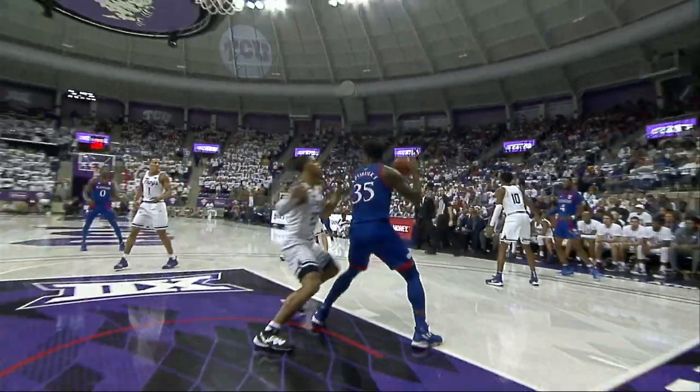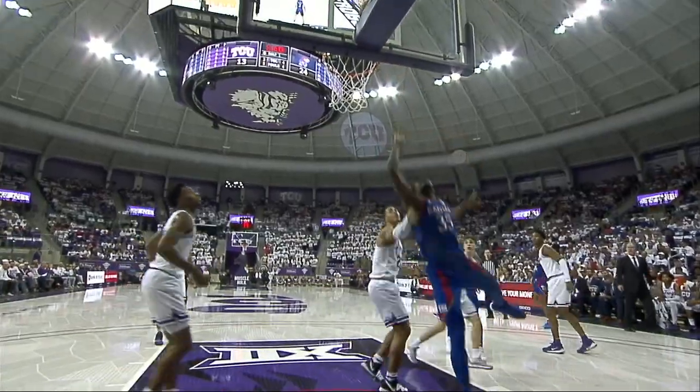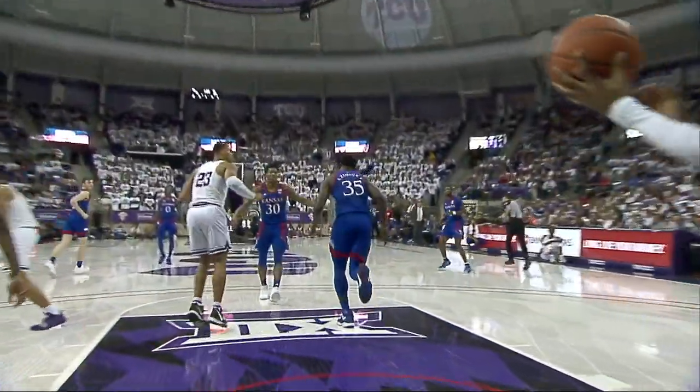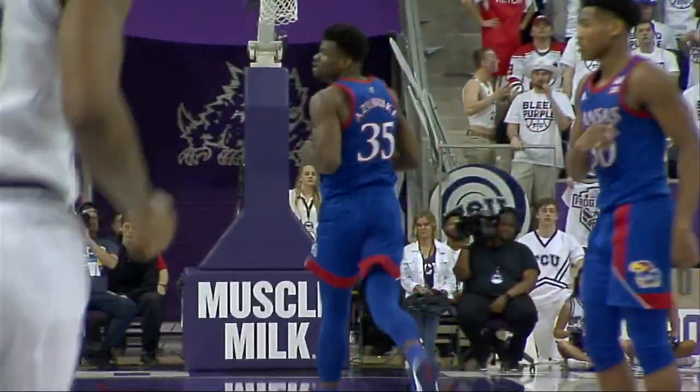Take a look. Watch him work — watch the footwork: step through, up and under, quick second jump. And that's hard to match for anyone in the painted area.